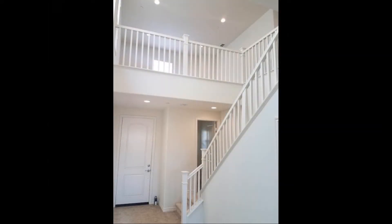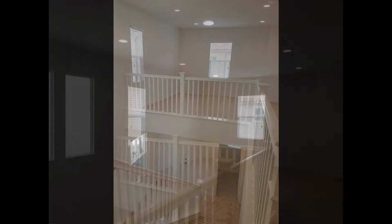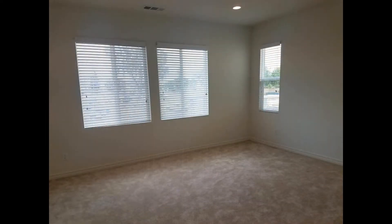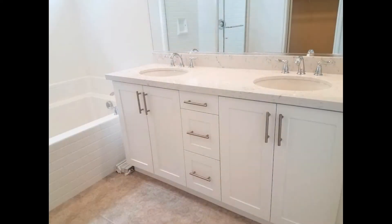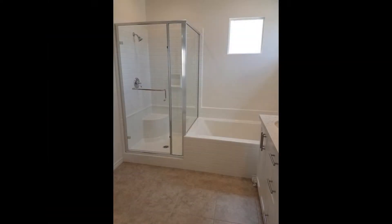Heading up the beautiful staircase with cathedral ceilings, the bonus loft area can be used as a family room, a home office, or an entertainment area. The master bedroom comes with cozy carpeting, huge windows, and a massive walk-in closet. The master ensuite bath features dual vanities, tons of cabinet storage, a separate shower, and a soaking tub.